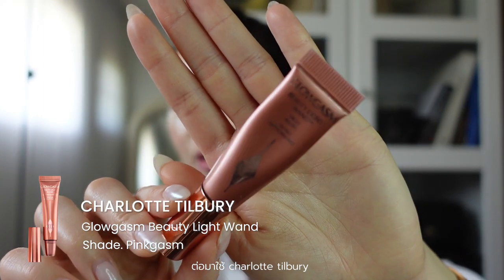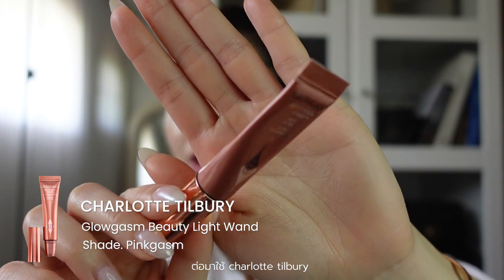Now I'm going to go in with a cream blush that I'm really in love with right now. It is from Charlotte Tilbury in the shade Pinkgasm — I bought it as a set with the highlighter mini, but I feel like I only use the blush because it is already a bit highlighty. I just tap it in and go for it. Now we are a lot cuter than before.